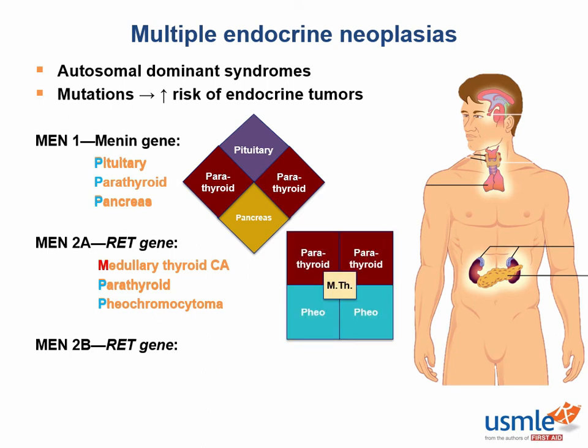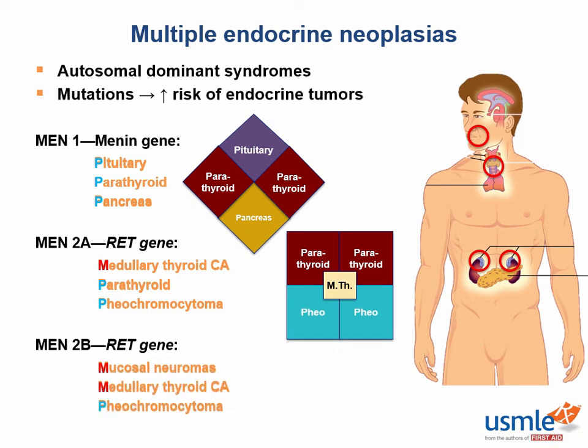MEN2B causes mucosal neuromas, which are these benign tumors around the mouth and face, medullary thyroid cancer, and pheochromocytomas — that's 2Ms and 1P. As you can see, there's a lot of overlap between MEN2A and 2B, which makes sense as they're both mutations of the RET gene, but MEN2B doesn't form a square — it forms a triangle.